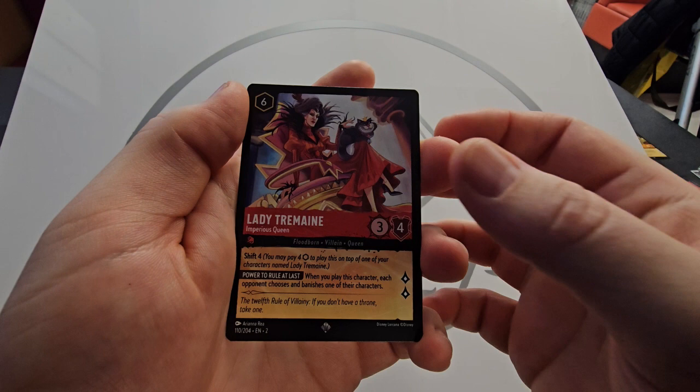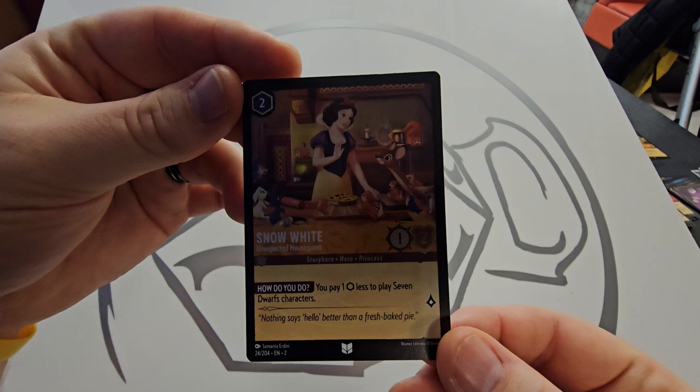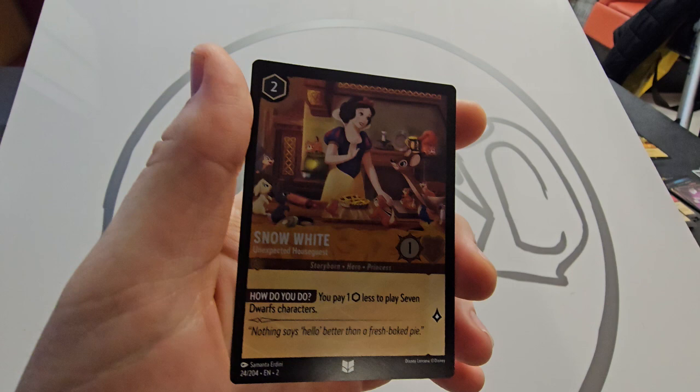Lady Tremaine — I believe the next one is the foil. Yeah, Snow White! Very happy with that. Again, heavily going to get played in any dwarf deck. To get her as a foil is very nice — just going to sleeve her up.